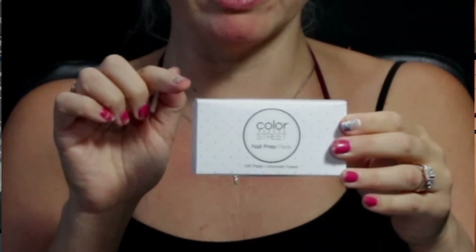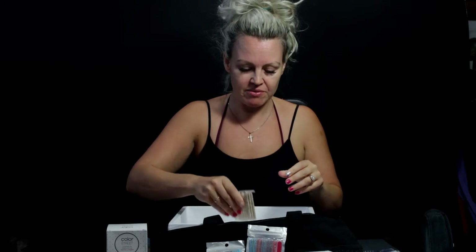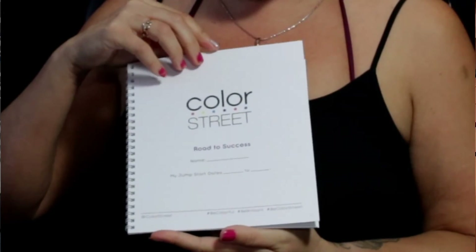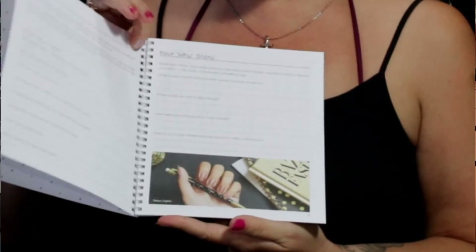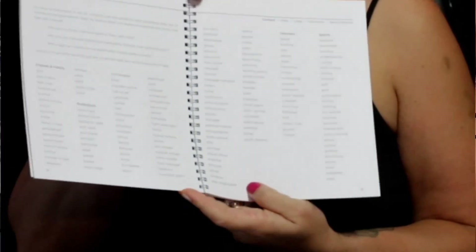And these are the nail prep pads which you put on top before you put on your nail so they stick really good. And then we have all these rainbow colored baby nail files. And we have the cuticle pusher backers - in my other video I've explained that's the technical term for these. And then I have my Color Street Road to Success starting up book, my jumpstart dates, Mr. Park again - the founder - and all these different things I can do to help me improve my business. And that's all of it, thank you!